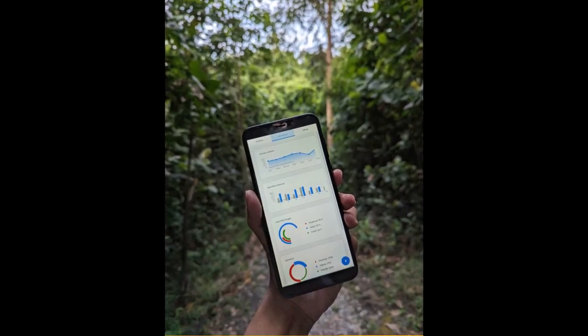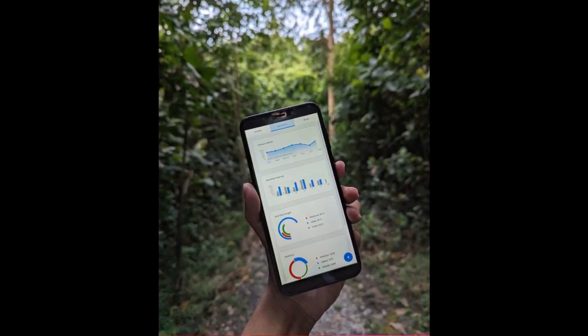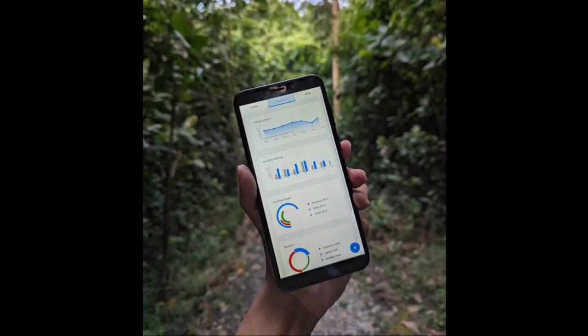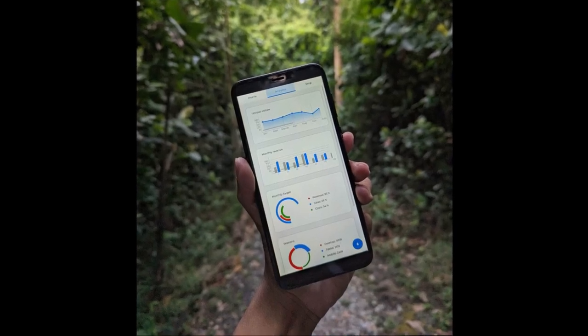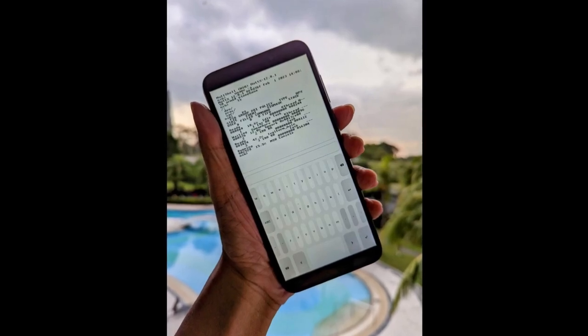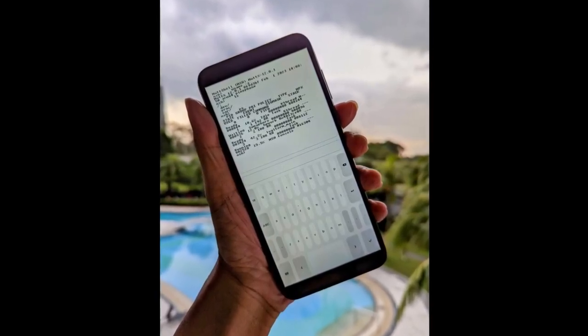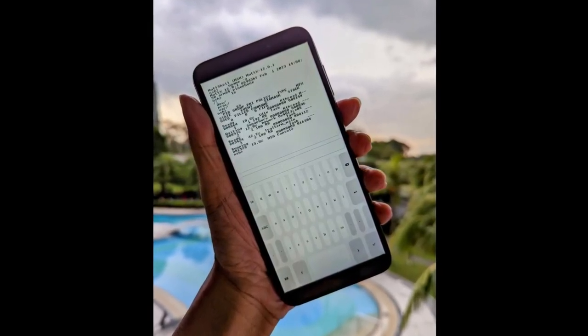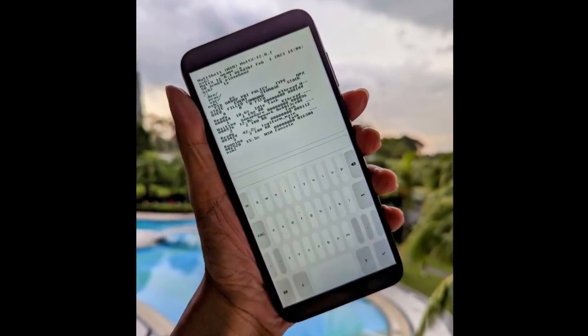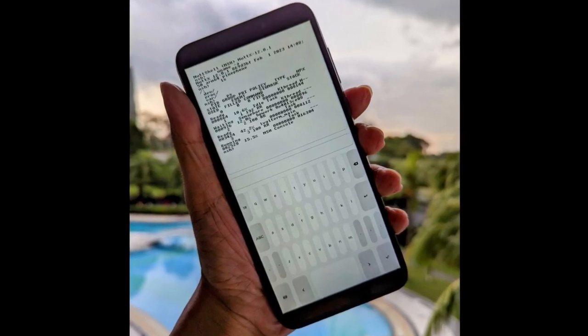Apache NuttX has also been ported to the PinePhone by Lupion. NuttX is an RTOS system primarily used on microcontrollers which brings an emphasis on standard compliance in a small footprint. This is beneficial to the original PinePhone which benefits from running lightweight operating systems. This will not be an alternative to Linux on the PinePhone — at least not at this time due to missing drivers and functionality — however it is a valuable port for educational purposes.